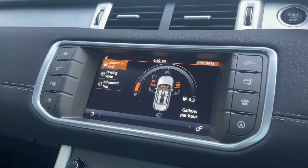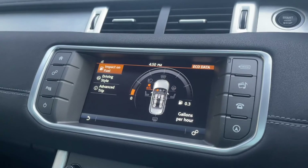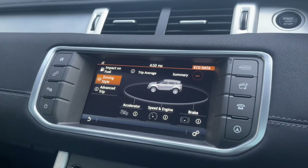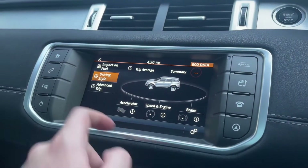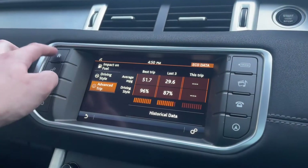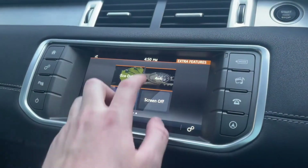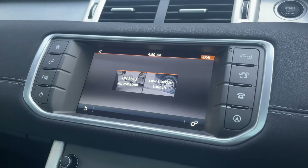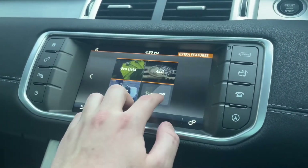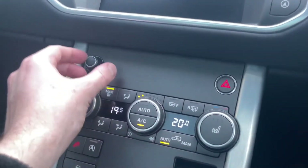Over in the car eco data section, you can check the impact on fuel — you can see it going up and down as features like the heated steering wheel are toggled on, as those things affect your fuel eco. You've also got your driving style display and an advanced trip computer. In the settings you've got the 4x4i mode with low traction launch and off-road information, and you can turn the screen off to prevent distractions while driving.